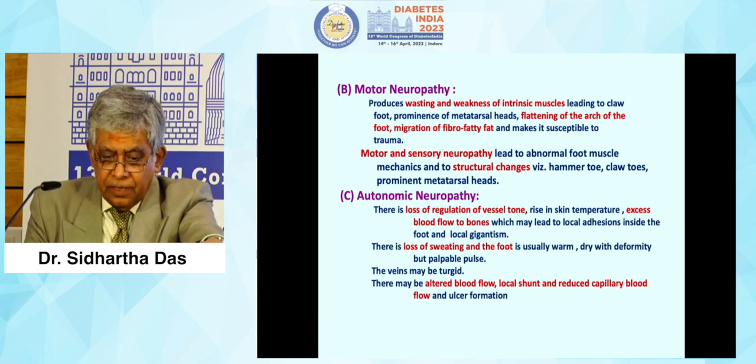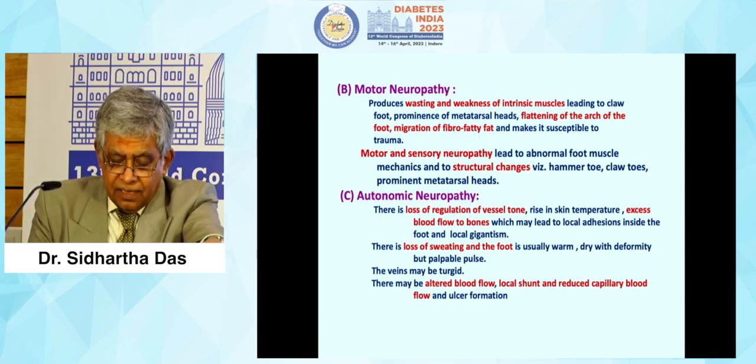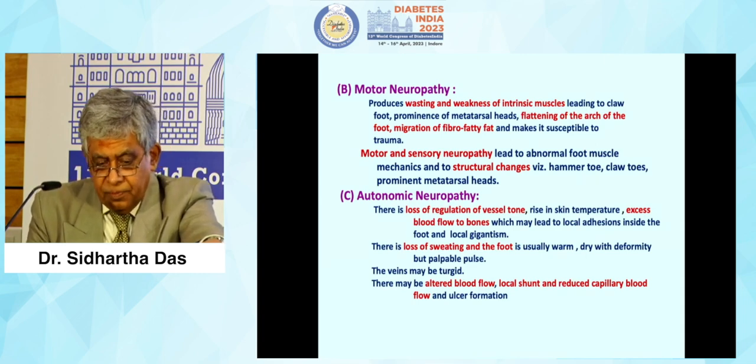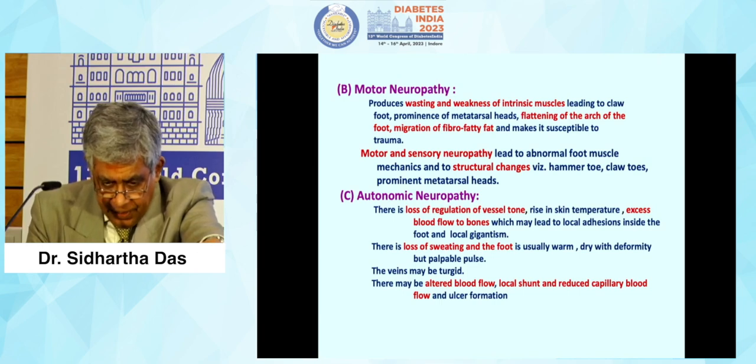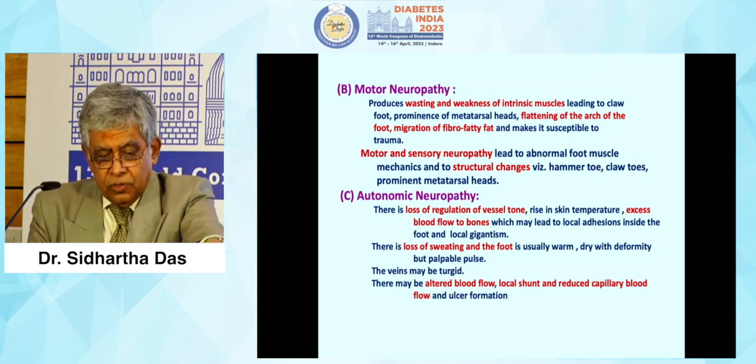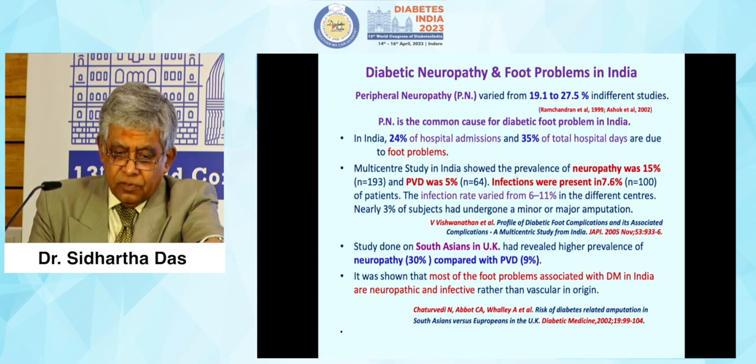Disordered proprioception causes abnormal weight-bearing while walking and subsequent formation of callus and ulcers. Motor neuropathy leads to wasting and weakness of intrinsic muscles, flattening of the arch of the foot, and migration of the fibrofatty pad. Motor and sensory neuropathy lead to abnormal foot biomechanics and structural changes. Autonomic neuropathy leads to loss of regulation of vessel tone, excess blood flow to bones (as seen in Charcot's foot), loss of sweating causing a dry foot, altered blood flow, local shunting, reduced capillary blood flow, and ulcer formation. All types of neuropathy have adverse effects on diabetic foot genesis.